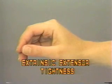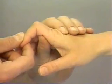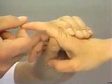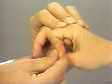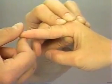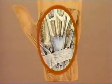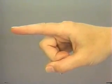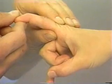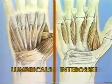Extrinsic Extensor Tightness. To test for extrinsic extensor tightness, maintain the wrist in the neutral position and passively extend the metacarpophalangeal joint, then attempt to passively flex the proximal interphalangeal joint. Now flex the metacarpophalangeal joint and passively flex the proximal interphalangeal joint. If the proximal interphalangeal joint will not flex fully while the MCP joint is flexed, this suggests tethering of the extensor tendons over the dorsum of the hand or wrist. Intrinsic Muscle Tightness: hold the metacarpophalangeal joint in slight extension and attempt to flex the proximal interphalangeal joint. If the proximal interphalangeal joint will not flex fully while the MCP joint is in extension, this suggests tightness of the intrinsic muscles of the hand — the lumbricals and interossei.